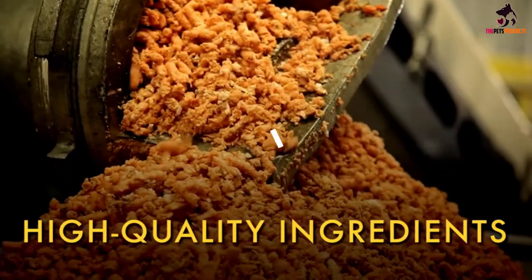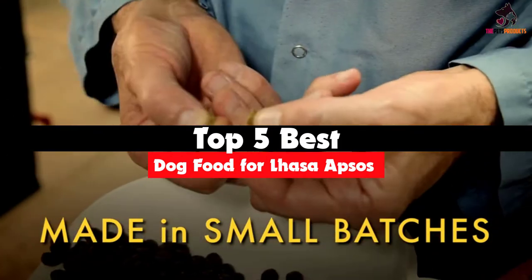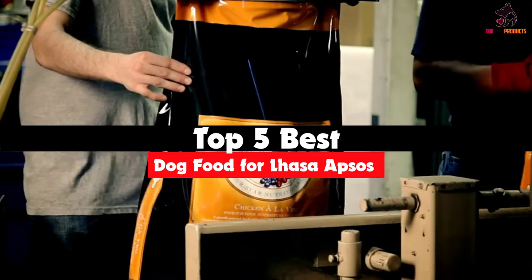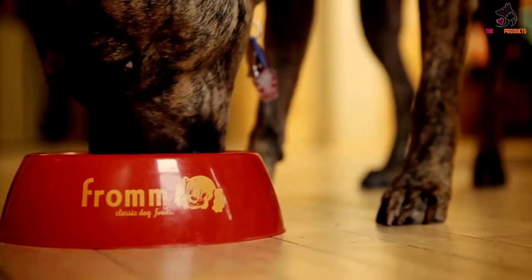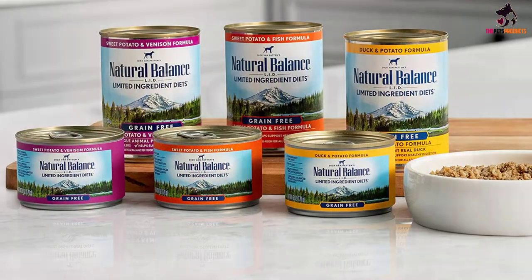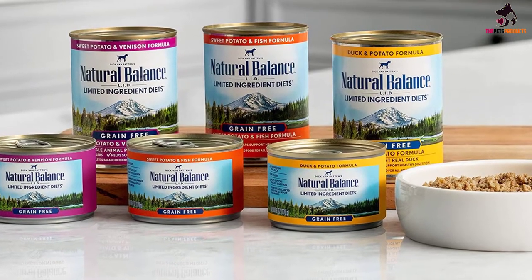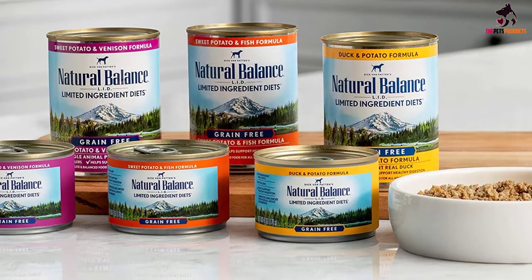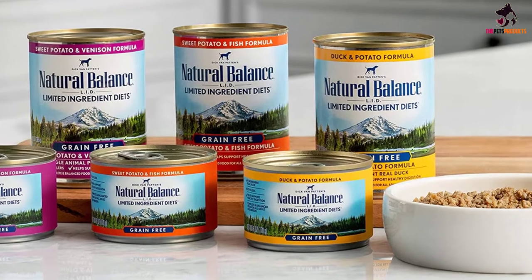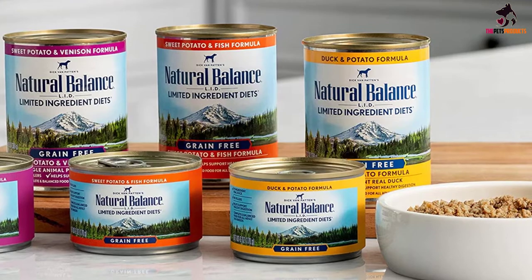Hey guys, in this video we're going to be checking out the top 5 best dog food for Lhasa Apsos that are available on the market for their true quality. I made this list based on my personal opinion and hours of research, and have listed them based on popularity, quality, price, durability, user opinions and more. If you want to see more information and the updated price, you can check out the description below, and also make sure to subscribe for more reviews. Let's get started.